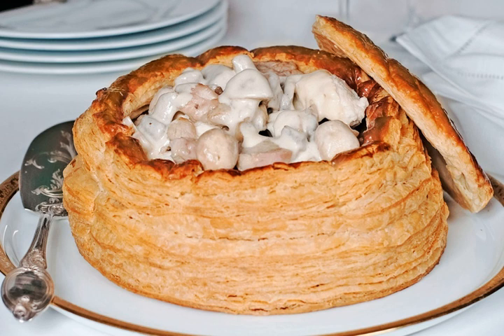A vol-au-vent is a small hollow case of puff pastry. It is typically made by cutting two circles in rolled out puff pastry, cutting a hole in one of them, then stacking the ring-shaped piece on top of the disc-shaped piece. This pastry is usually found filled with savory ingredients, but can also have a sweet filling.